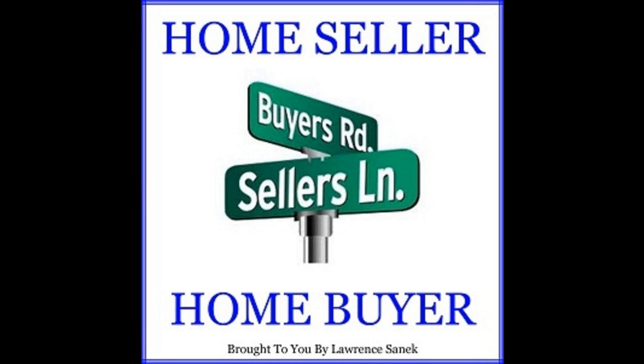Hi, this is Lauren Sanek at the Home Seller Home Buyer Podcast. Thank you for joining us. Today we're covering home buyer episode number 22, about that new thing called TRID — T-R-I-D.